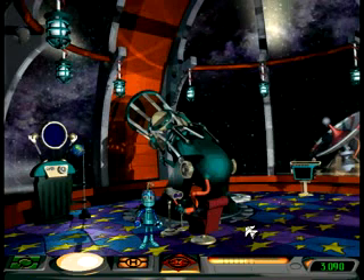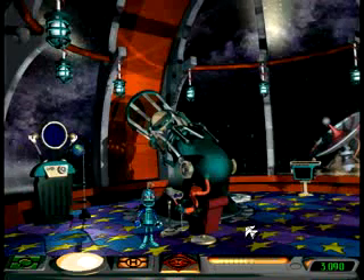NASA has nothing over Professor Spark. Just take a look at this place. It's here that the Professor conducts all his top-secret astronomical experiments, way ahead of his time, of course.